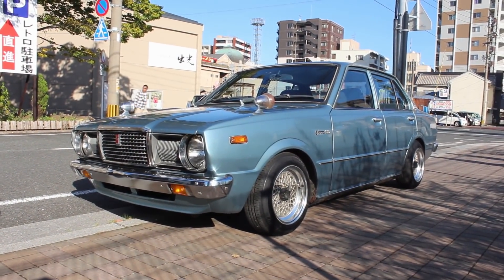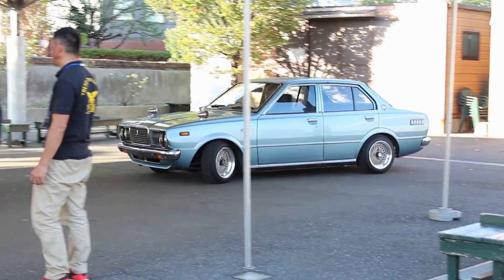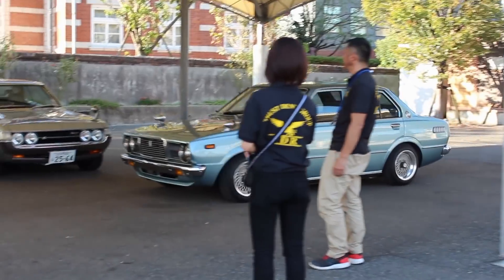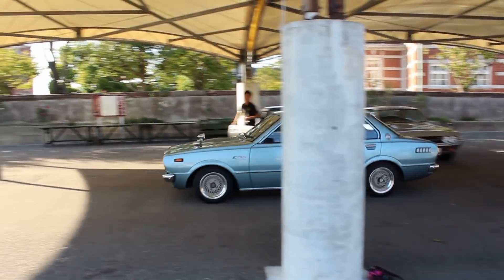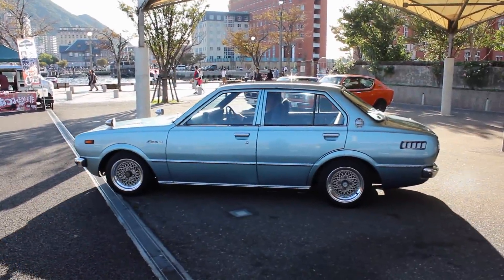And the third of the old Toyotas was this 1977 E60 Toyota Sprinter XL. This got me so excited — I think half of the footage I took of this event was of this Sprinter. So let's hear what the proud owner has to say about his car.